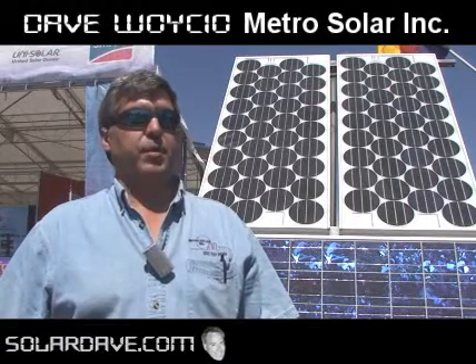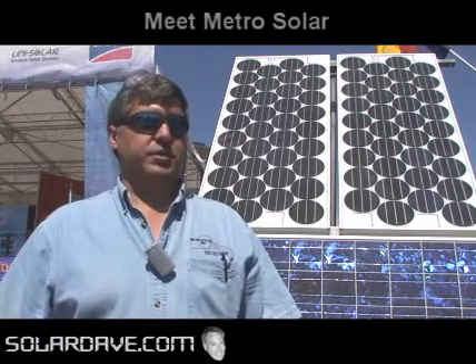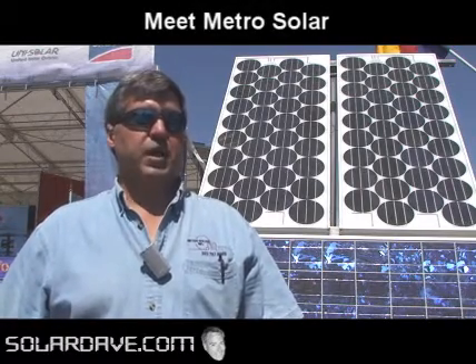Petro Solar Inc. is the name of our company. We install, service, and design solar thermal and PV systems, residential and commercial. A big part of our business is radiant floor heating systems that we tie into.